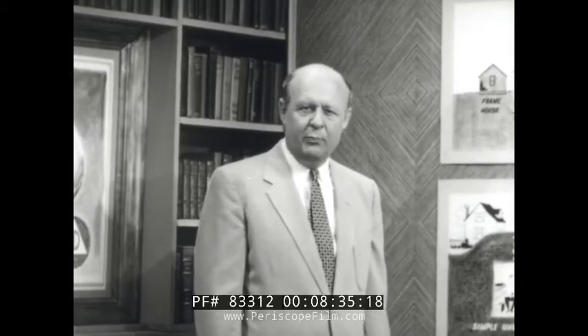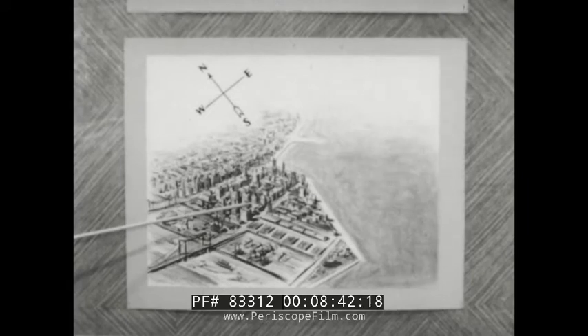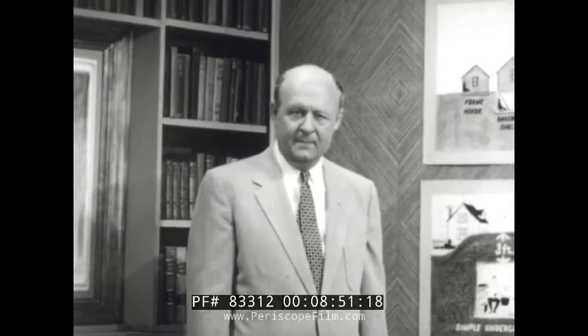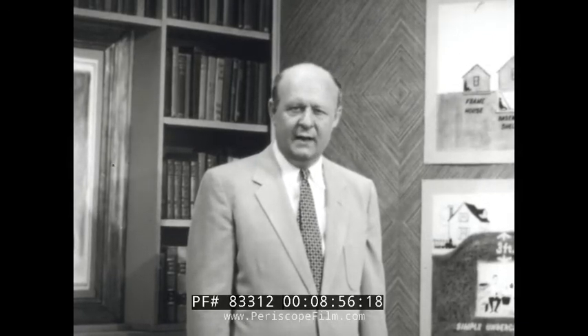Civil defense, in the final analysis, has always been a local problem. Some areas, for instance, could be evacuated practically around a 360-degree circle. In other areas, such as this one, where a city has an ocean on one side and may be surrounded by rivers, evacuation problems will be far more difficult. Civil defense, like military defense, must be flexible and adaptable, both to new weapons and varying local conditions.